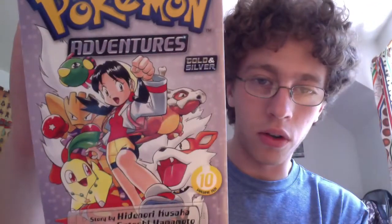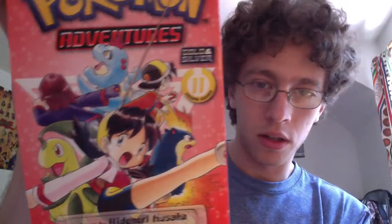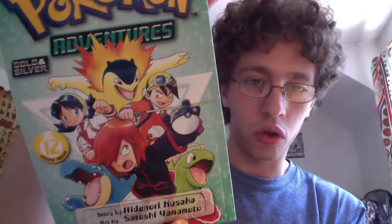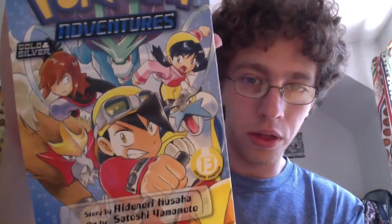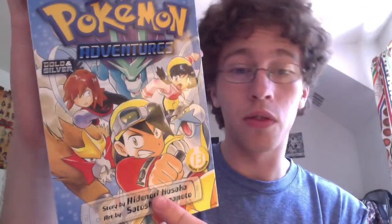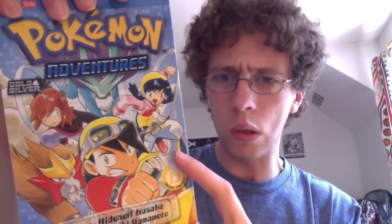I really like the covers on here. Volume 10 — I love this cover, just seeing all the different Pokemon that each trainer has. Volume 11, it's another cool cover. Volume 12, again just a really cool cover. Volume 13 — I can't wait to read this volume because I love these legendary Pokemon: Entei, Suicune, and Raikou.